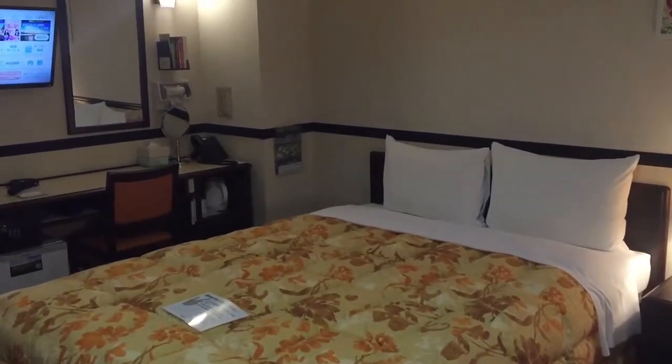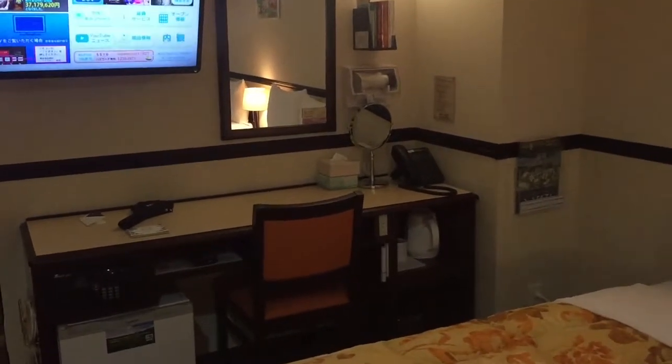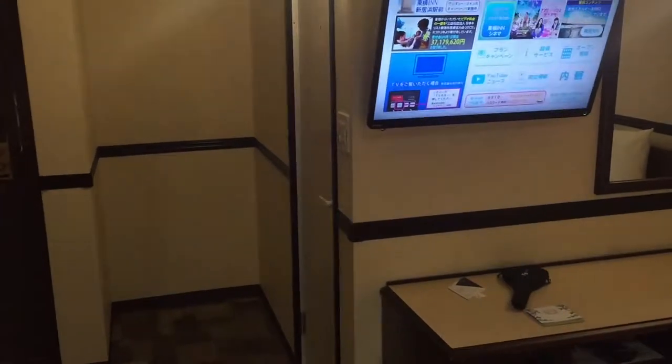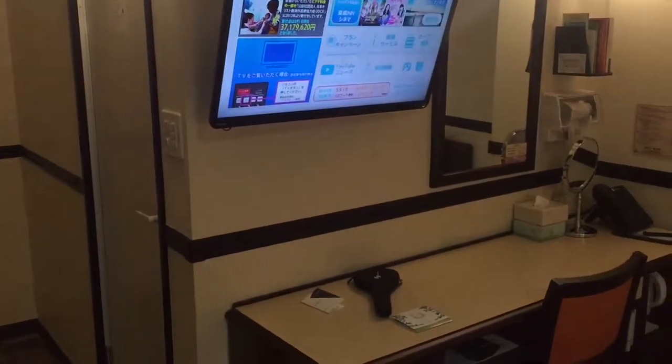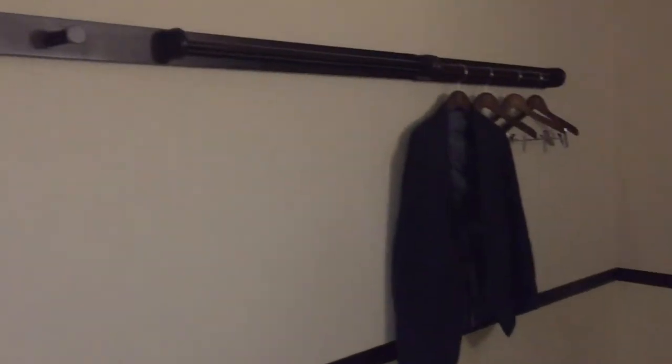It's well equipped — you've got a kettle, mugs, tea and coffee facilities, a little mini fridge, TV, mirror and makeup stuff. Some slippers are included as well, and there's a small hanging and coat rack section here.